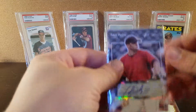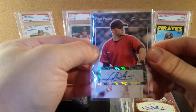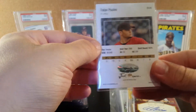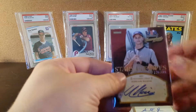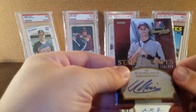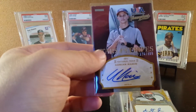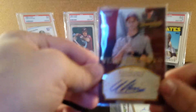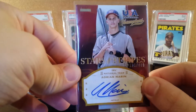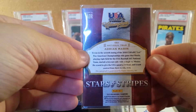We have a Just Rookies Flew Paulino rookie autograph — that's pretty cool. We also have a USA Baseball Champions Stars and Stripes, numbered 126 out of 489, and this is an autograph of Adrian Marin. Pretty nice card, I like this one. It's a Panini product, so it's pretty cool.